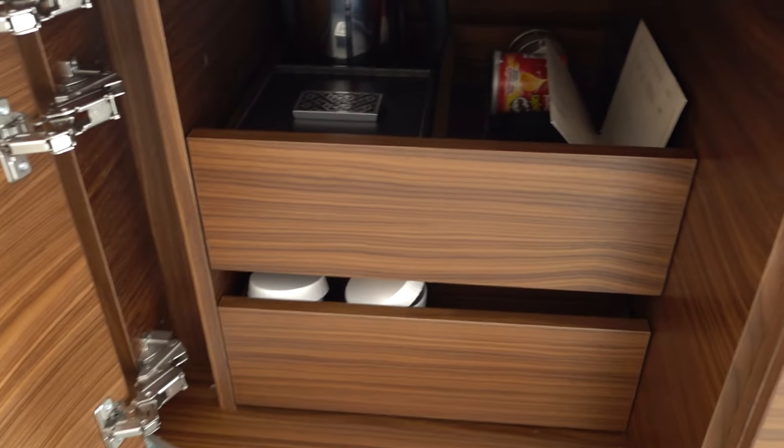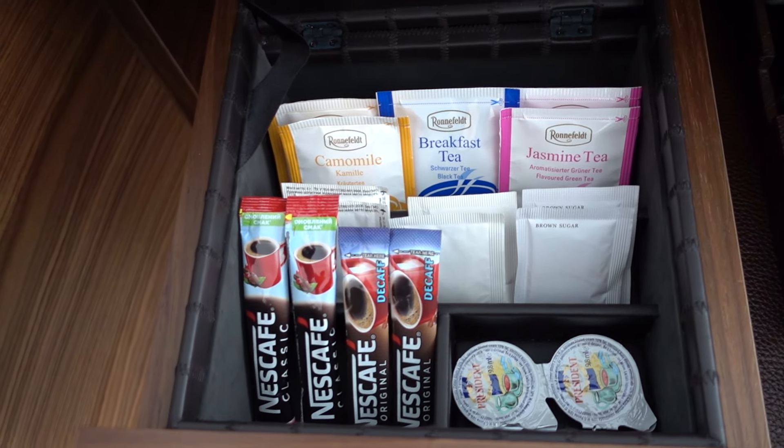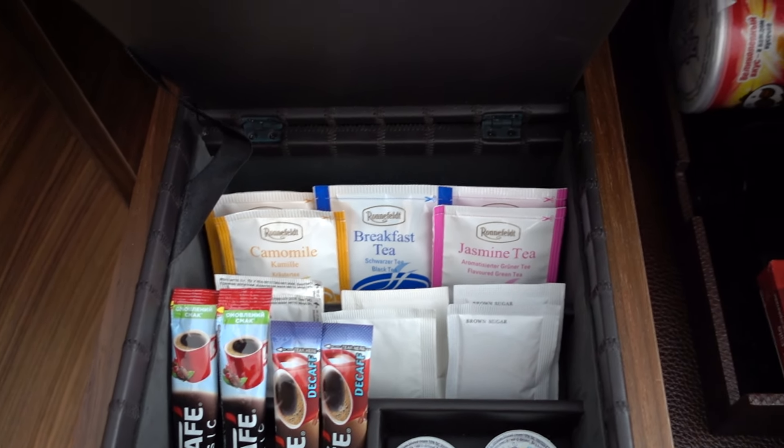They do have a mini bar over here — tea, coffee, some snacks. Let's see what they have; I actually didn't open this one. Nescafe. Oh my goodness, this is not coffee. Terrible.